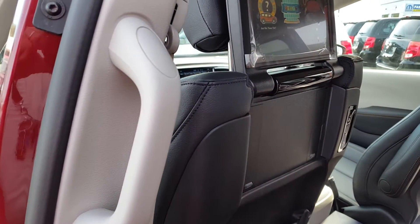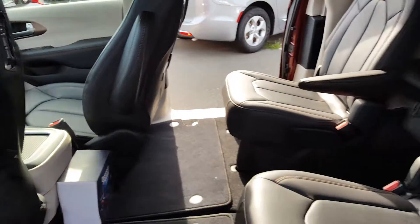Buttons here for power driver seat or passenger seat moving. And for stow-and-go.